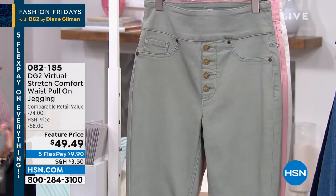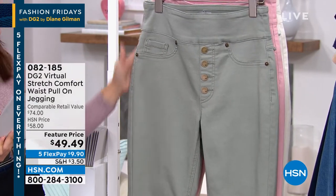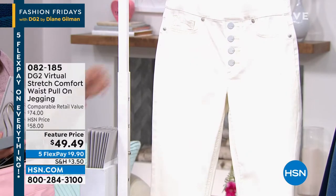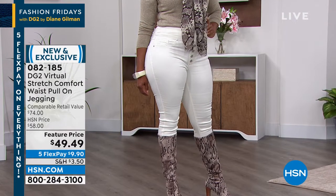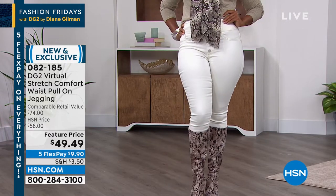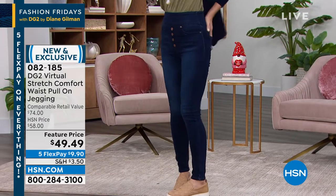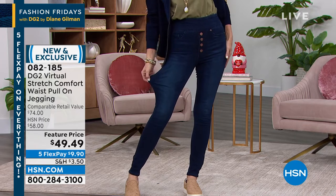We also have fashion colors: moss green — very limited — blush, also very limited, and a beautiful creamy ivory with good quantity. The ivory looks stunning with curves on display, showing why we love Virtual Stretch — it moves with you, grows with you, shrinks with you, molds to your body. You can tuck your shirt in or wear it out, put these inside a boot, wear a sneaker or a high heel. Flex pay is nine dollars and ninety cents.